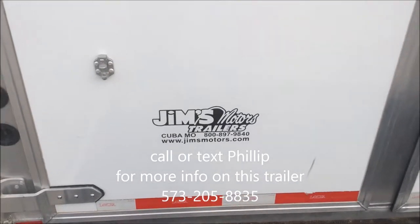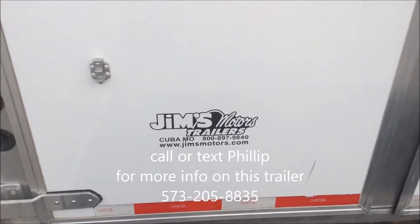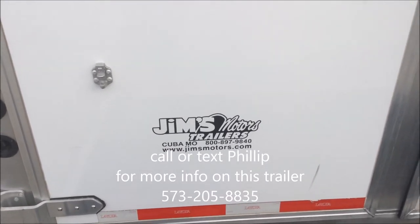If you have any questions, contact Phil at Gems Motors in Cuba, Missouri. 1-800-897-9840. Thank you and have a good day.